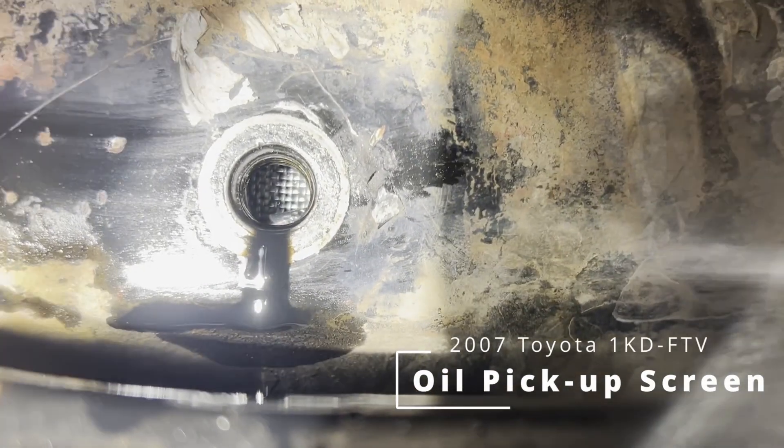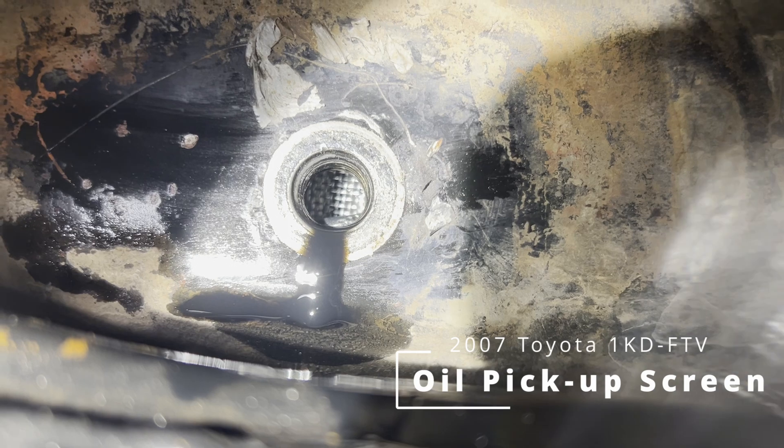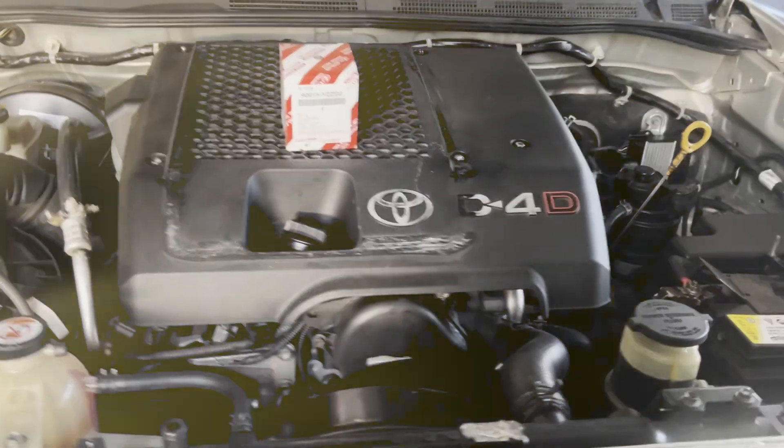I hope you can see there because I can only just see it, but that screen looks good — it's clean. Now I'm going to crawl out from under here and chat about that.